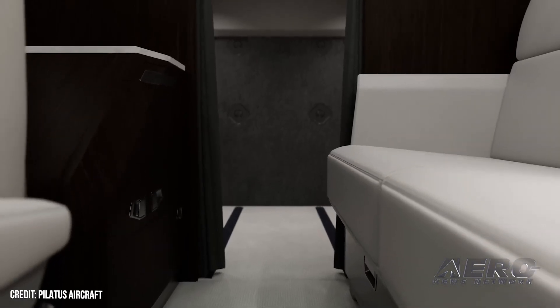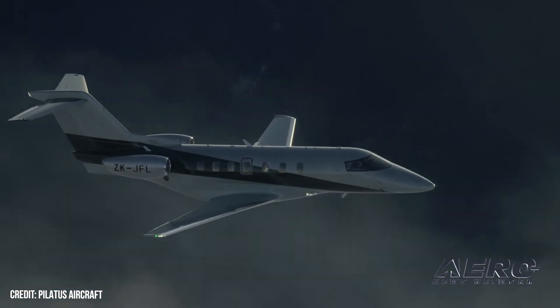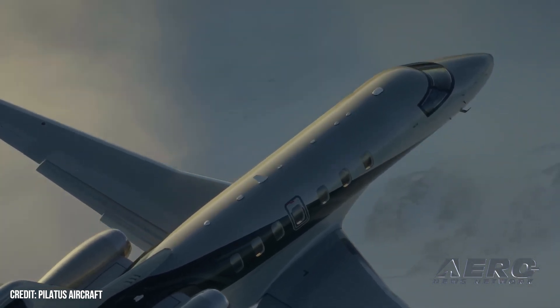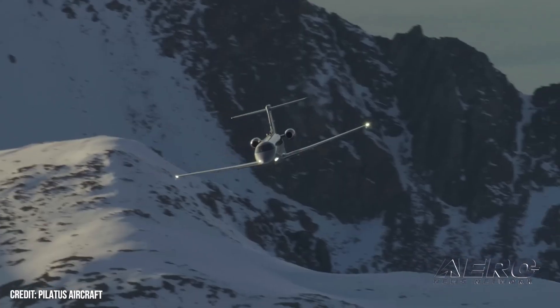The system also includes four high-fidelity cabin speakers with a subwoofer option, mood lighting, USB ports, and a media storage server. Beginning with serial number 501, all factory-new PC-24s will be equipped with a telemetry feature that enables predictive services.